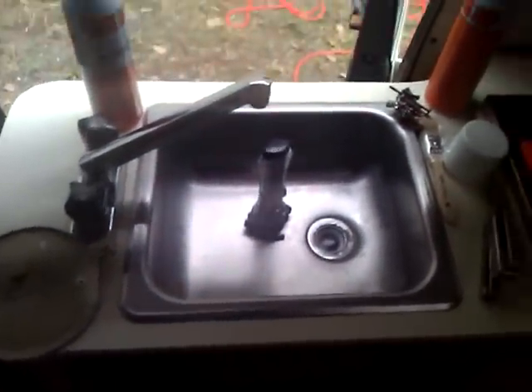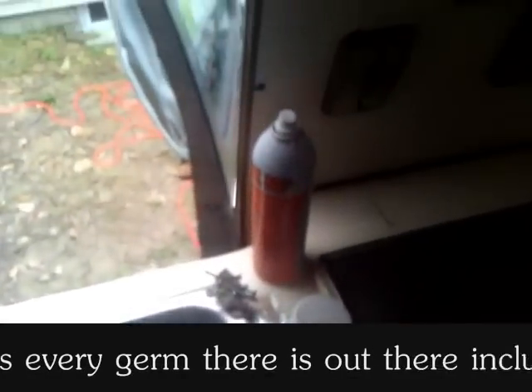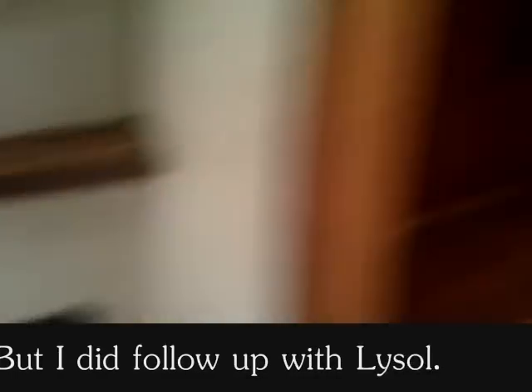I got this all cleaned — got the sink all cleaned out. This compartment is all cleaned out now, and when I say cleaned out I mean disinfected. I'm actually using Clipper side spray — it's got a whole bunch of germ-cleaning, anti-rust, lubrication, and disinfecting properties in there. So I've done everything.